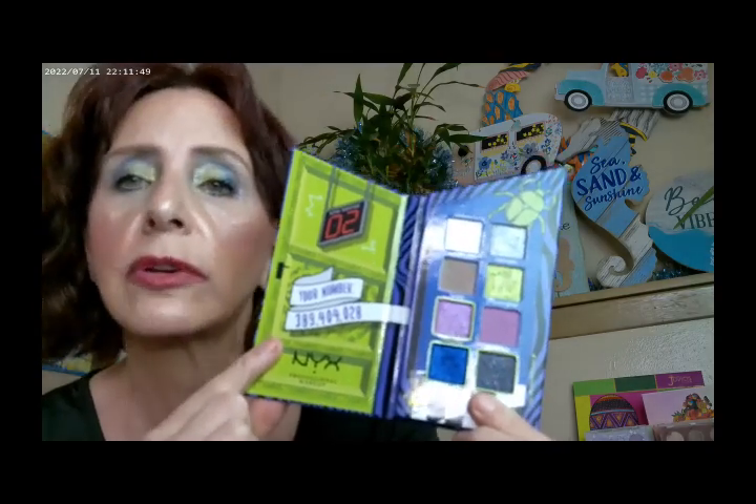This is a fun palette — the shimmers are really, really shimmery, and it's just a fun palette to play with. I'm going to be doing several looks from it. It has my number in the waiting room, which is a really, really big number, and they're on zero, so it's going to be a while. But I thought this was so fun, and I'm looking forward to the movie so much.